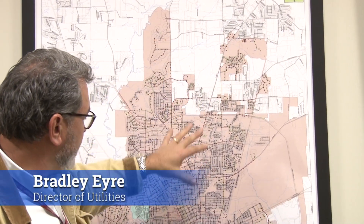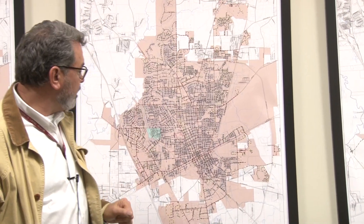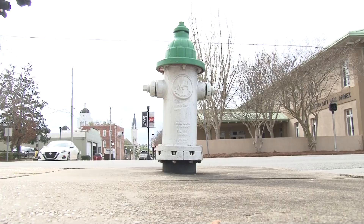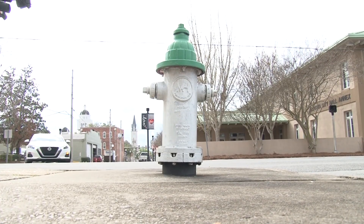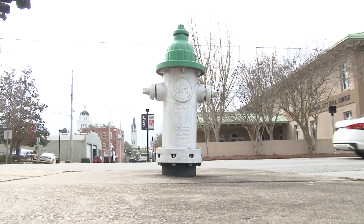The city limits you can see in pink here. We have about 460 plus miles of water main and 3,600 fire hydrants. Fire safety is key in our ISO rating — it's very important.